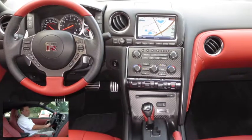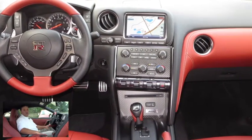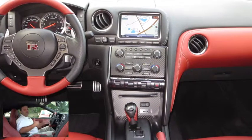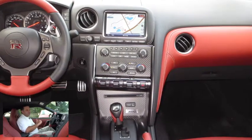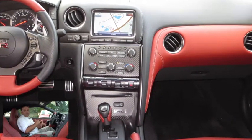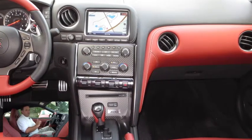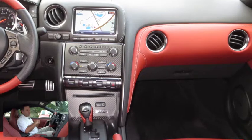It looks absolutely awesome inside here. We have our cruise control, audio controls, and Bluetooth controls as well. Most of us have a Bluetooth-enabled cell phone, so you're going to be able to make and receive phone calls over the vehicle's audio system. We have a full-color LCD screen — that's significant because that's where we can view our backup camera, navigation, and vehicle information center. It's also coupled with our premium Bose audio system, which sounds awesome inside the GT-R.